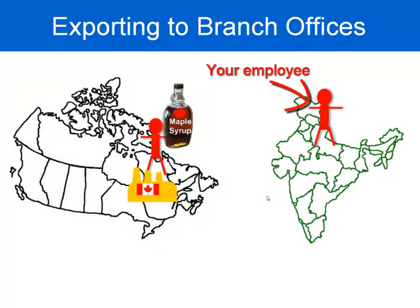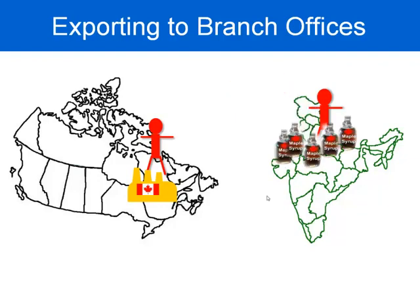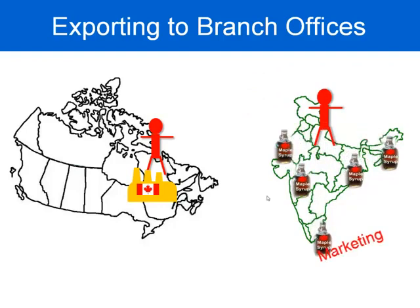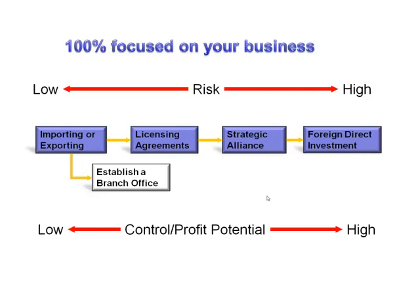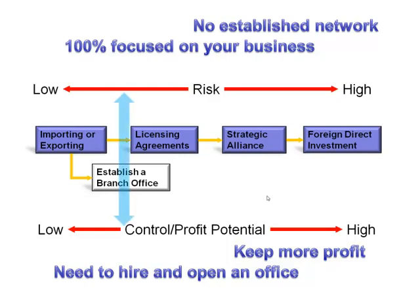Another option for exporting is to export to your own branch office. This means setting up your own marketing office overseas. The product gets exported overseas — still made in Canada — and your employee overseas would accept the shipment, break it down into smaller parts, and look after marketing and distribution. Branch offices typically look after marketing and sales, and the employees there are 100% focused on your business. You get to keep a bit more profit, but there are no established networks — you're starting from scratch — and you need to hire people and open an actual office. This places establishing a branch office a little bit higher on the risk and profit potential continuum.